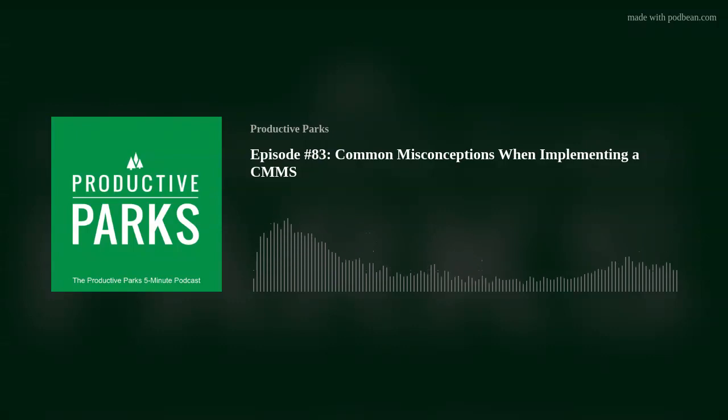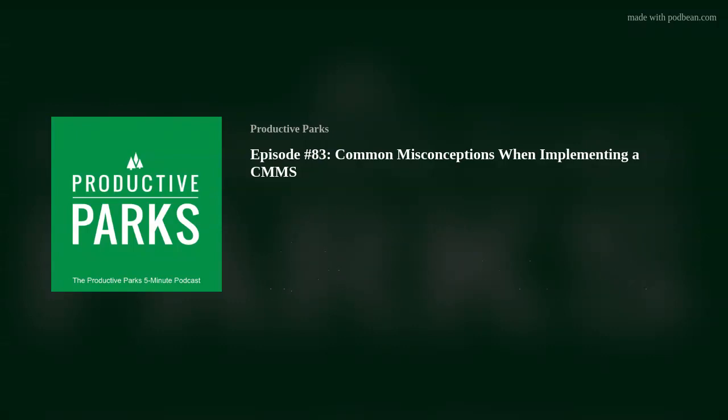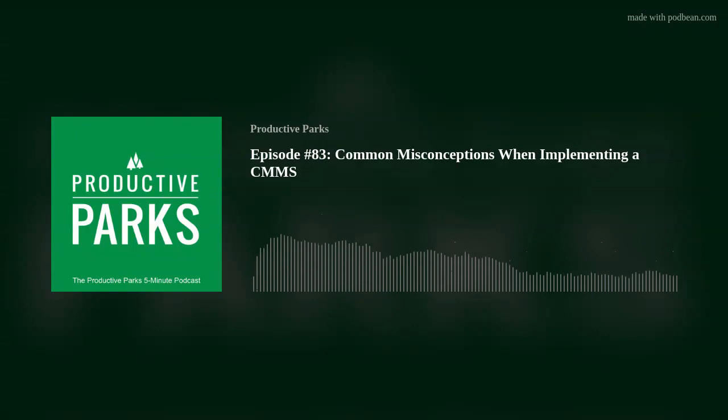A CMMS can be a valuable investment for your team when everyone buys into it. By addressing misconceptions up front, it opens a space for productive discussions about how a CMMS can benefit your team. Thanks for joining me for this episode of the Productive Parks Podcast. Remember to tune in each week for more tips on how to make your agency more productive.